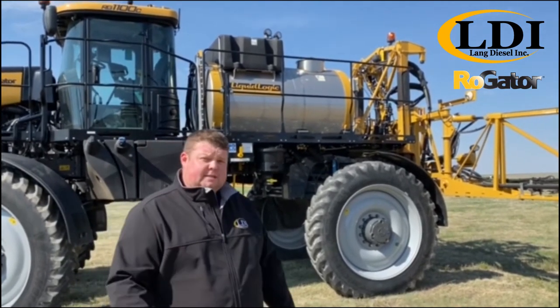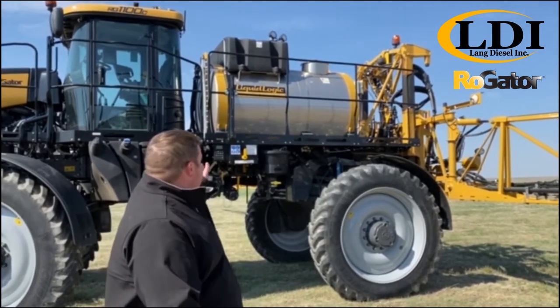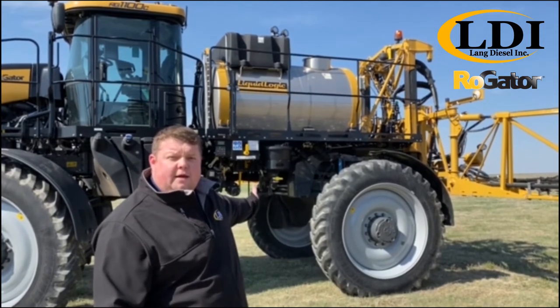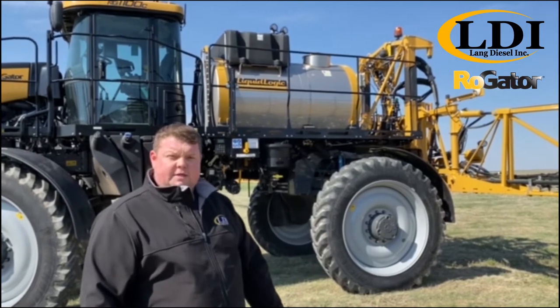What this machine has to offer that nobody else does in the industry is a feature we call Liquid Logic. Liquid Logic allows us to take chemical from the tank to the pump, through the boom, and return it back to the tank in the recirculation process.